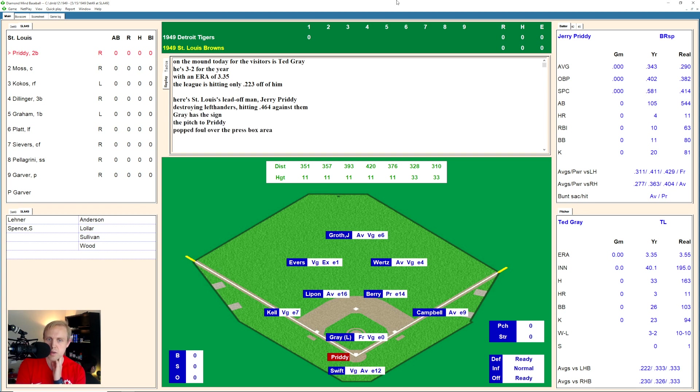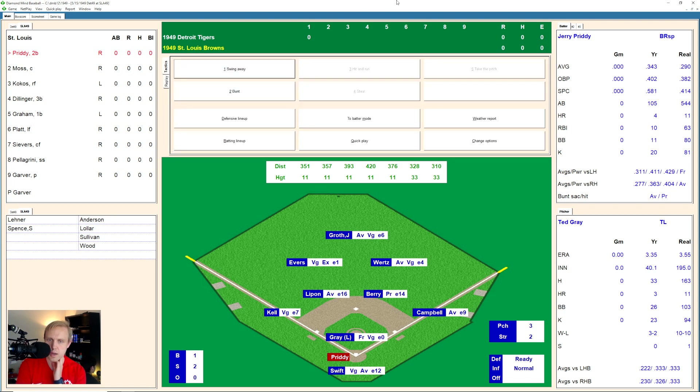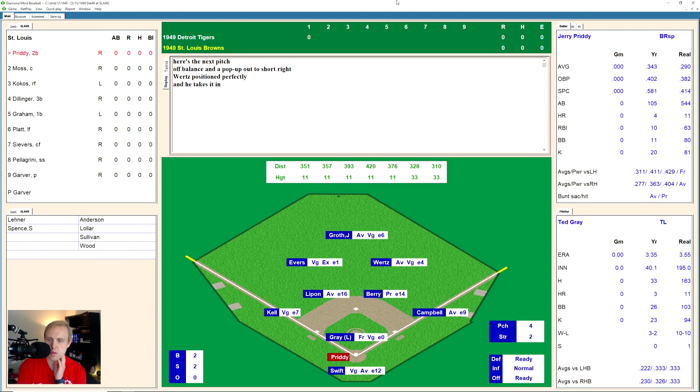It's Jerry Pretty up there and he fouls one off. It's 0 and 1. There's another foul ball. 0 and 2 up against Ted Gray. Gray with a 3 and 2 record. 1 and 2 the count now. 2 and 2 as he misses again. There's a little pop-up over to Wurtz in right field for the first out.